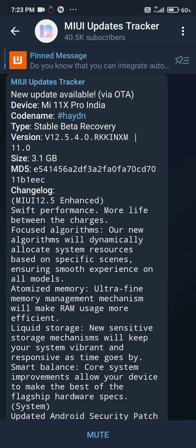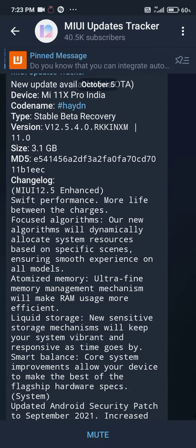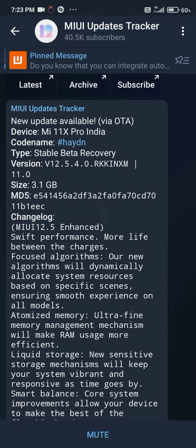Finally it is released! You can download this package — the link is in the description below. Download it and flash it. Bye!